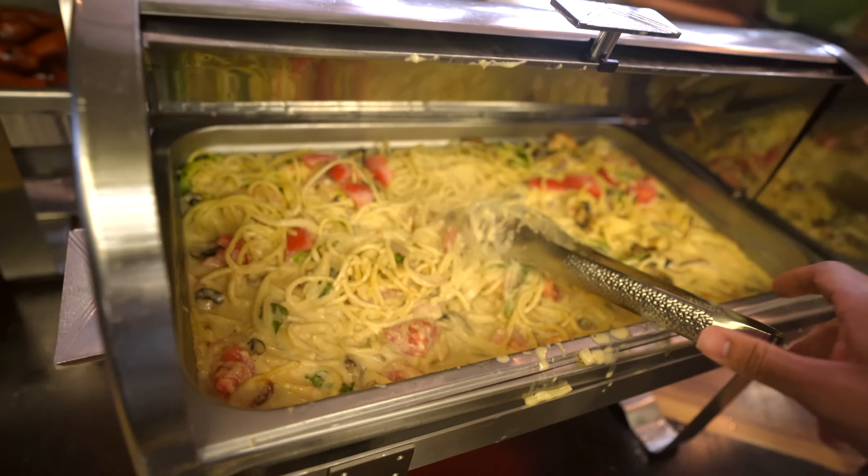Some longanisa sausage, eggs benedict, and garlic rice for the Filipinos. Hey DVW fans, I'm here because of Dan — my name's David, subscribe and like!